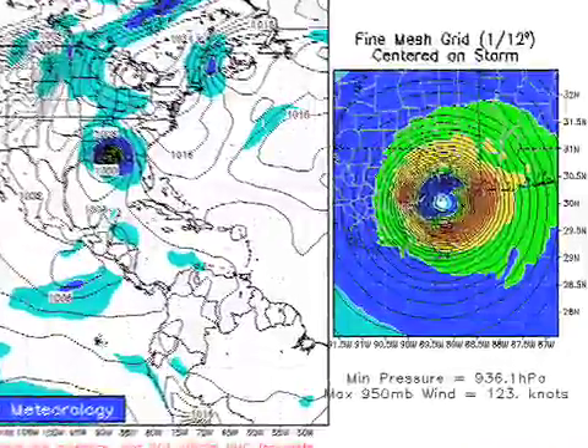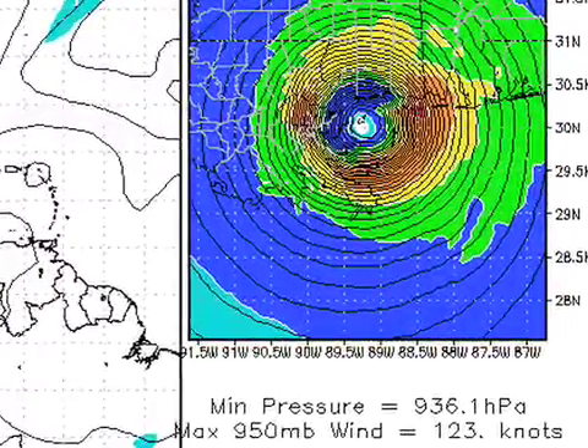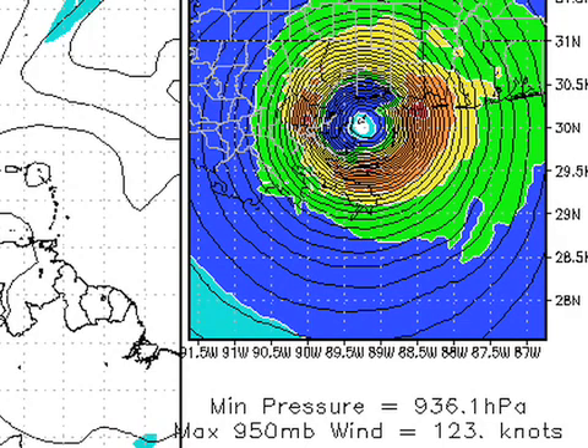The GFDL is very problematic for the central Gulf Coast. It has the storm passing just east of New Orleans, coming up toward Pass Christian — about the track Hurricane Camille took in 1969. Note the intensity: 936 millibars, with a wind speed at 950 millibars of 123 knots. That would be a major hurricane. Could it happen? Absolutely. Could it be weaker? Yes. There's some thought that southwesterly shear and drier air could weaken it somewhat, but we sure can't guarantee that. Bottom line is nobody knows.